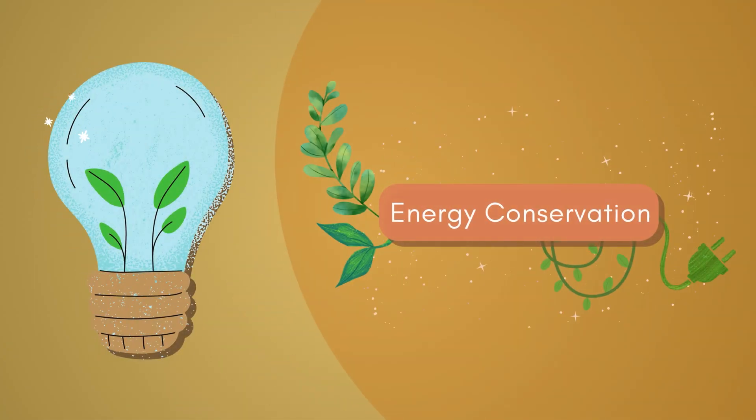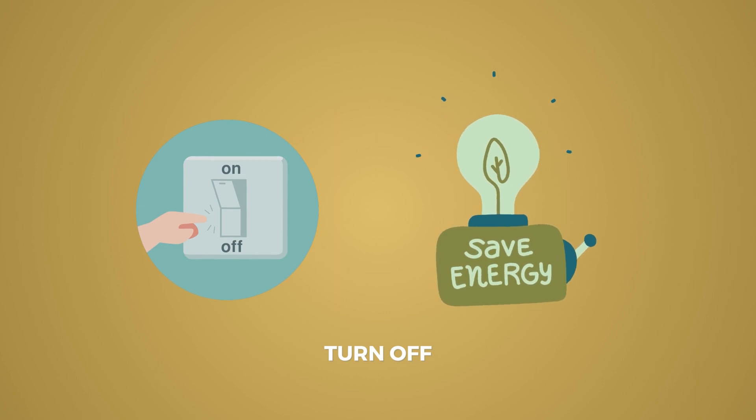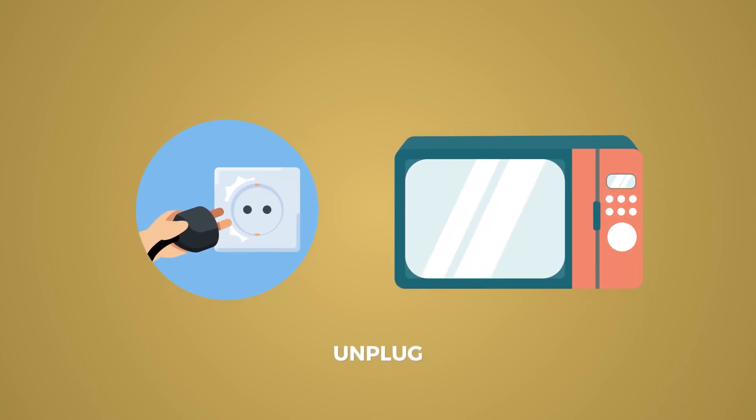Energy Conservation: Turn off lights and electronics when not in use. Unplug electronic devices and chargers when they are not in use, as many devices still consume energy when plugged in, even if they are turned off.